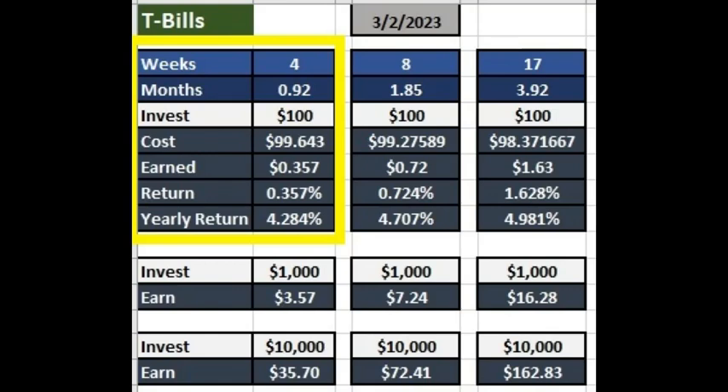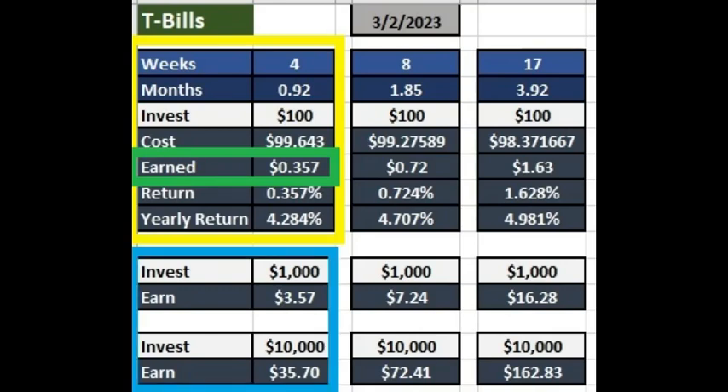If you invest $100, you'd gain $0.35 after the four weeks, which equates to a 4.2% yearly return. To be clear, you didn't gain 4.2% — you only gained 0.35%, but that's because the duration was only four weeks and not a full year. If you invest $1,000, you'll gain $3.57 after the four weeks, and if you invest $10,000, you gain $35 after the four weeks.